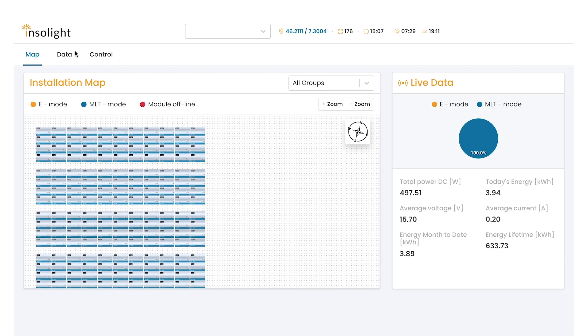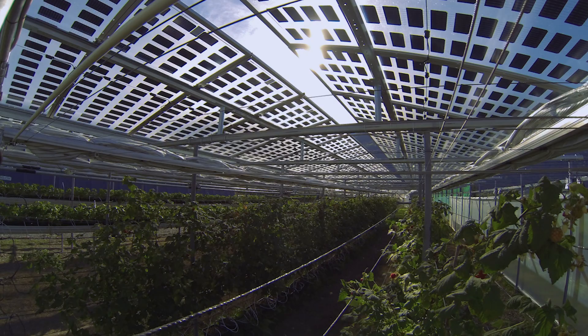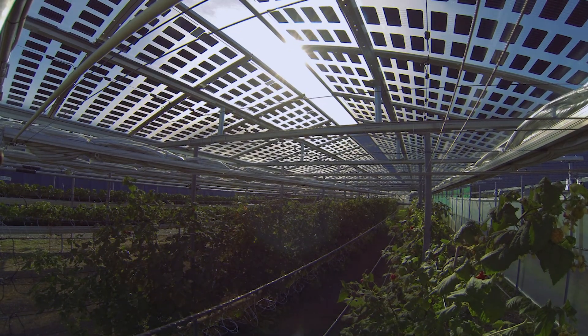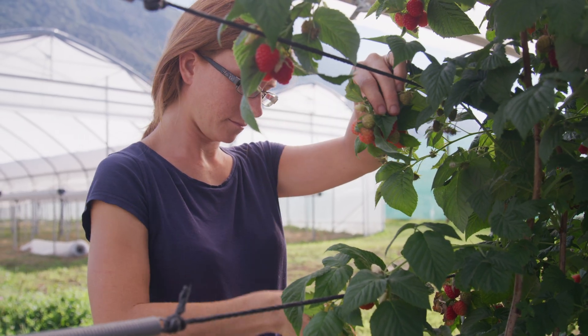Data on electricity and light is continuously recorded on our web interface, enabling live monitoring of the installation. Since Insulagrin is both a solar installation and an agronomic tool, it leads to economic benefits.